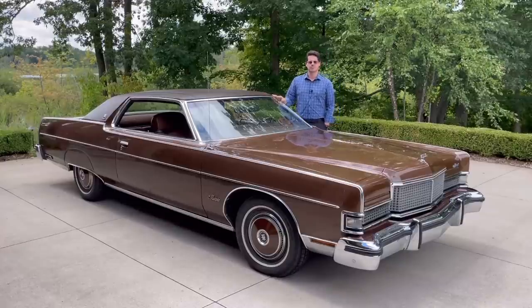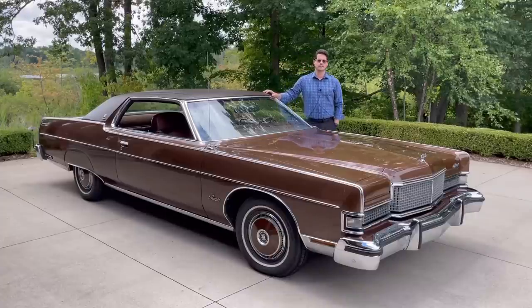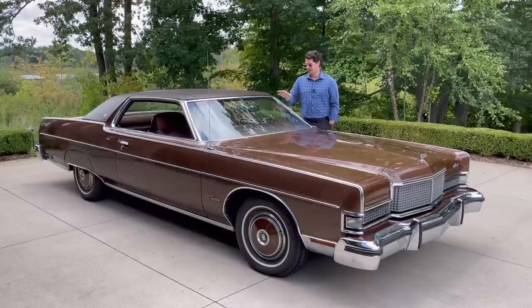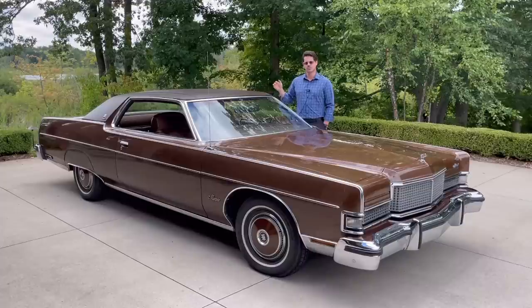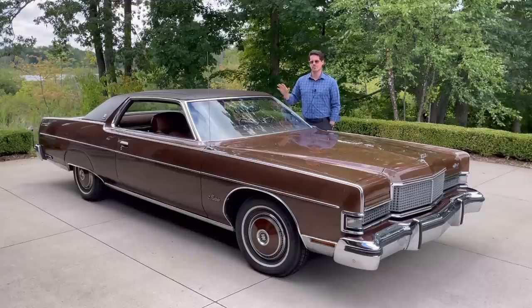This car also has some really nice options. It has the 460 underhood — '73 was the first full model year where you could get the 460 in the Mercuries, as it had been a Lincoln exclusive until midway through the 1972 model year. It also has air conditioning, cruise control, AM-FM 8-track radio, power seat, Twin Comfort lounge seats, and the traction-lock rear with a 3.25:1 rear end ratio — numerically higher than the standard 2.75:1 — so this car really scoots off the line quite quickly. It's just an absolute gem to drive.